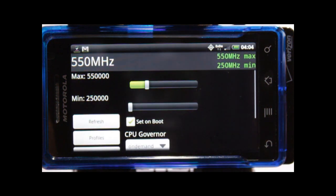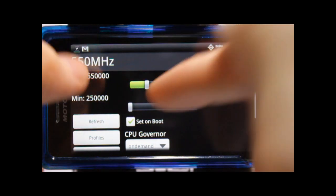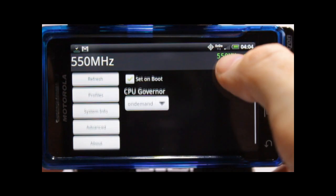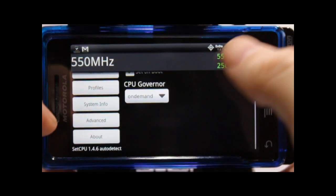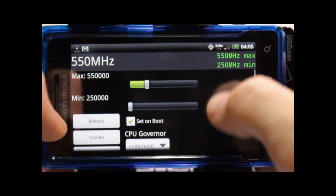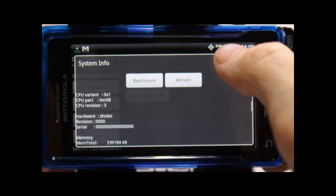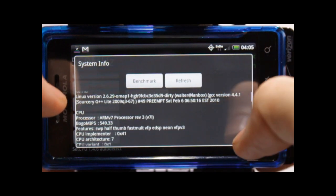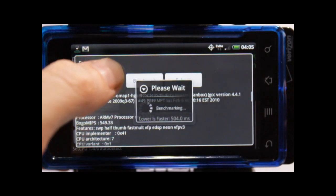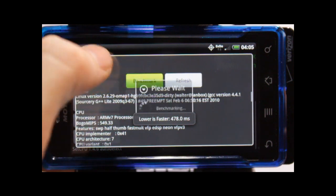Sorry for the sideways angle — the way my camera is set up I can't move it easily. You can see we're running at 550MHz max, on-demand profile, with the threshold set at 30% — I like to keep it low so things move. Battery is at 34%, I have 49MB free memory right now. We'll run this benchmark a few times.